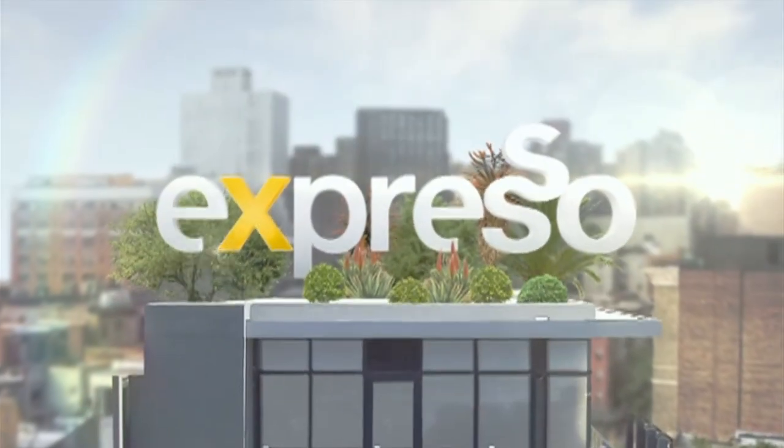It's my feel-good breakfast show. You're still keeping it locked right here on your feel-good breakfast show, Expresso on ACBC3.